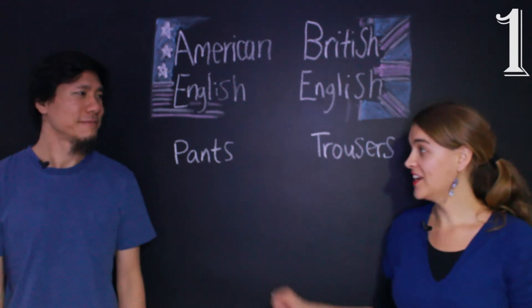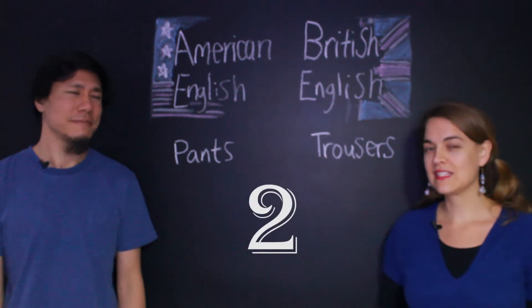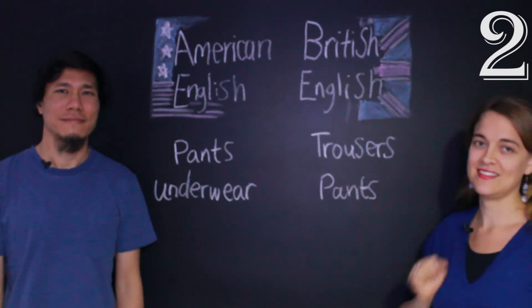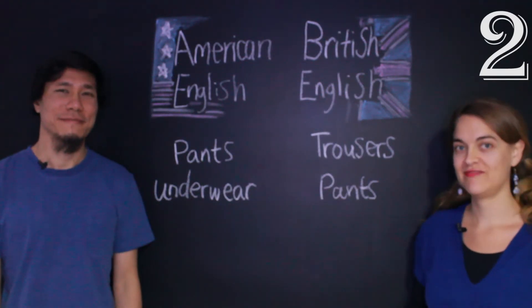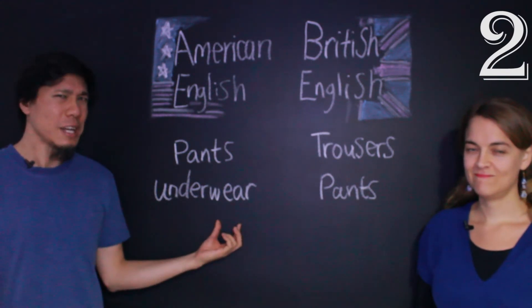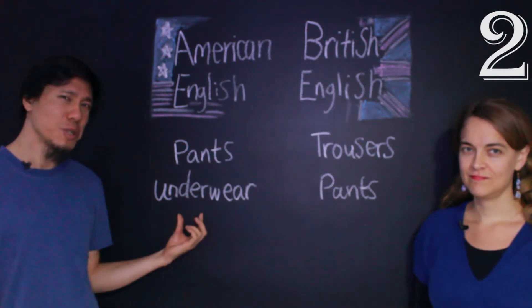But wait! We actually have the word pants in British English too, but they mean something different — they mean cuecas. So pants in British English means underwear. In American English, we call it underwear, which translates to roupa debaixo in Portuguese.